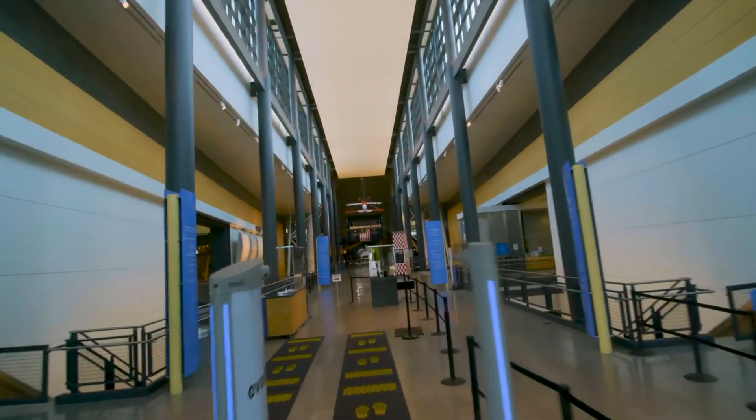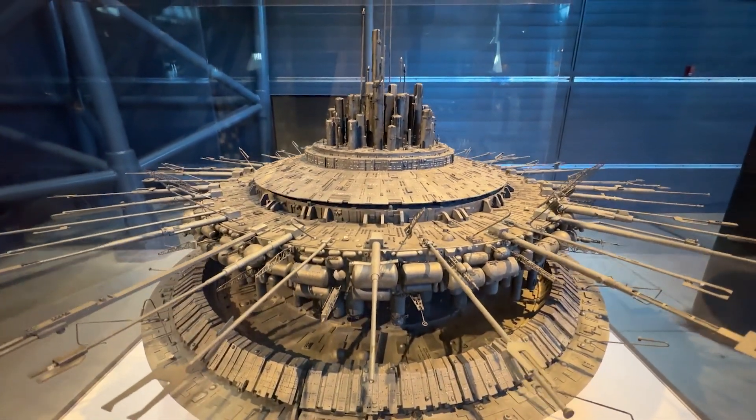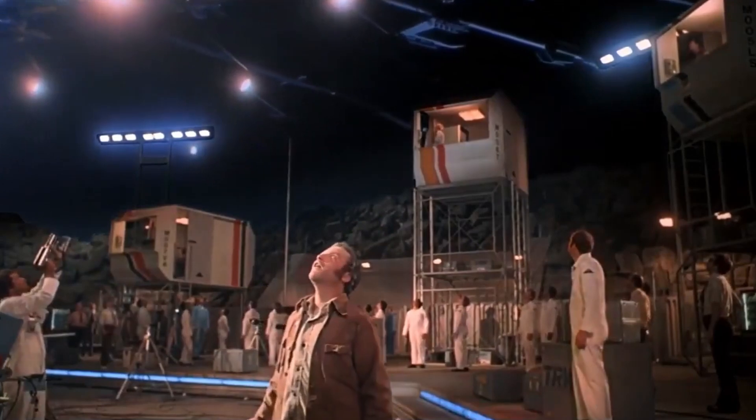Hi, I'm Margaret Wedekamp. I'm the chair of the Space History Department here at the Smithsonian's National Air and Space Museum. This is the Close Encounters Mothership model — the large model that was used to get the iconic shots from Steven Spielberg's 1977 film Close Encounters of the Third Kind.